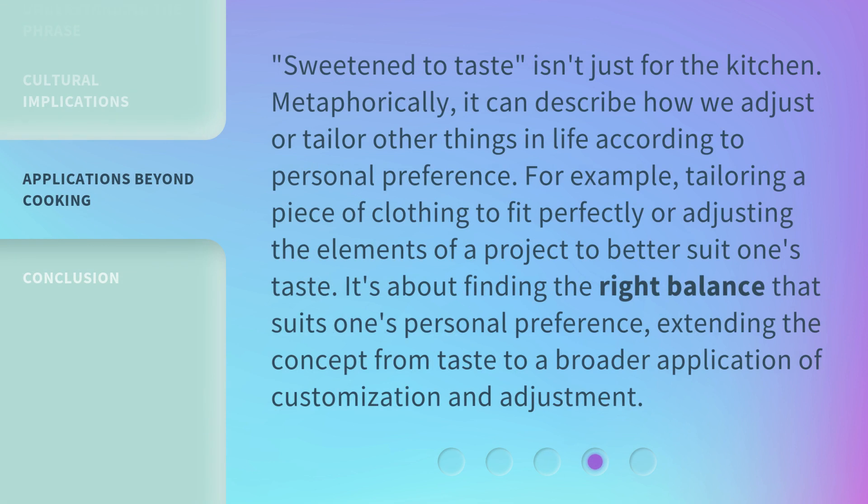Sweeten to Taste isn't just for the kitchen. Metaphorically, it can describe how we adjust or tailor other things in life according to personal preference — for example, tailoring a piece of clothing to fit perfectly or adjusting the elements of a project to better suit one's taste. It's about finding the right balance that suits one's personal preference, extending the concept from taste to a broader application of customization and adjustment.